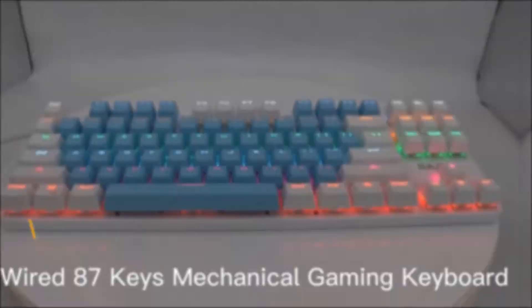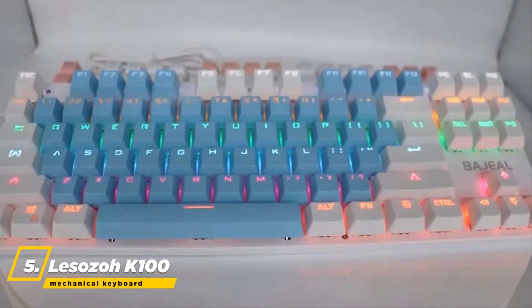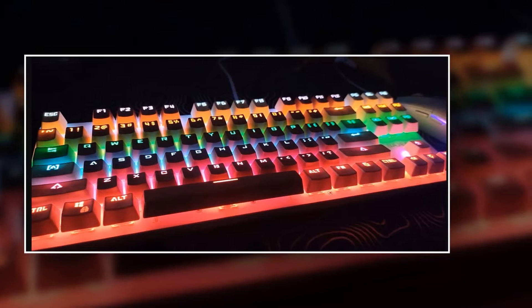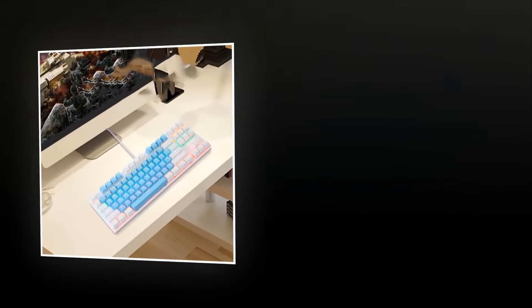Let's get started. We begin with the Lessozo K100 Gaming Mechanical Keyboard. With its various LED effects, this keyboard is perfect for any gaming activity, from fast-paced FPS games to strategy titles. The dynamic lighting will make your gameplay more immersive and exciting. The floating key cap design is unique and allows for a more comfortable experience while gaming.